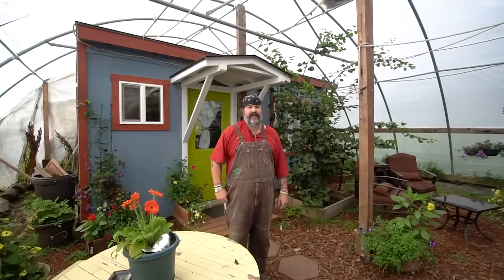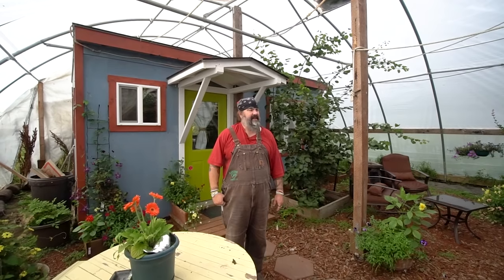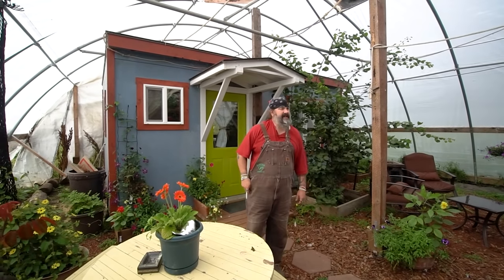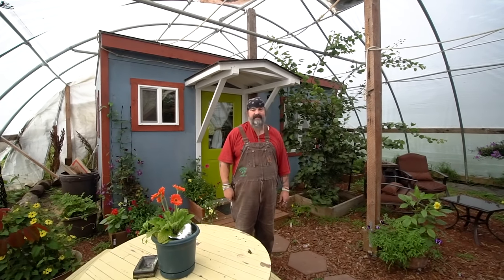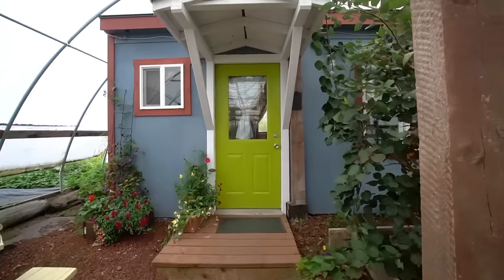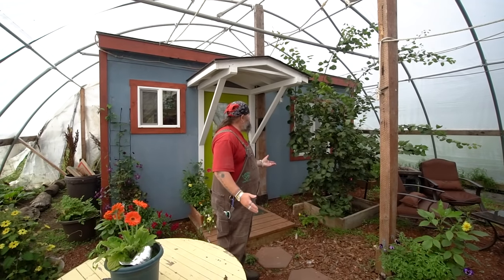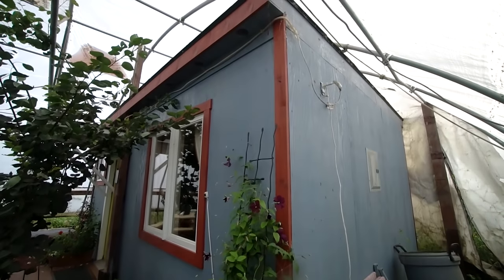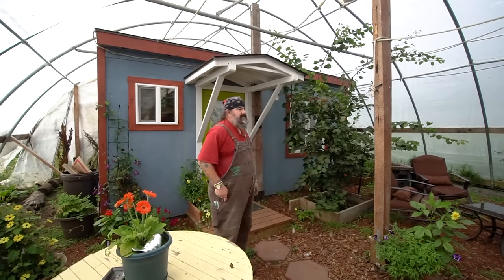Welcome to our greenhouse cottage — this is a cottage built inside of our big greenhouse. It's a government greenhouse that we were able to get, and we have it filled with fruit trees and different ornamentals. We thought, we've got three other cabins, we might as well build one more and expand our income for the summer. It's a super basic structure — just basically a box, about 11 by 18, built out of timber frame. It has maybe one recycled window but most was purchased at our local lumber shop.